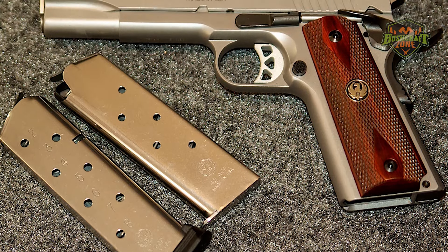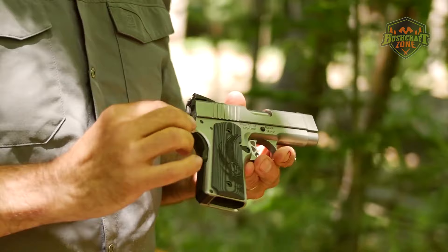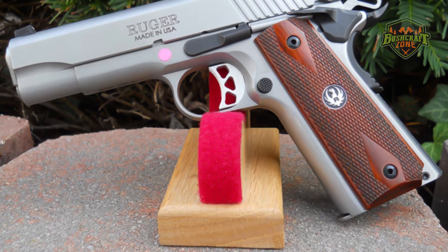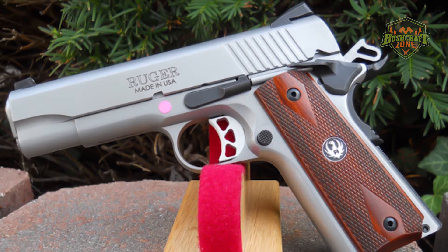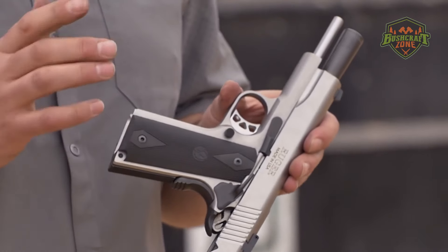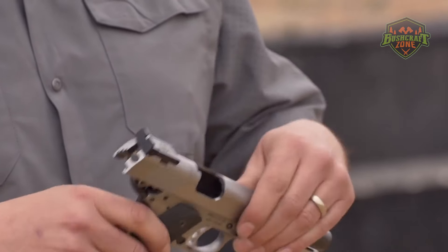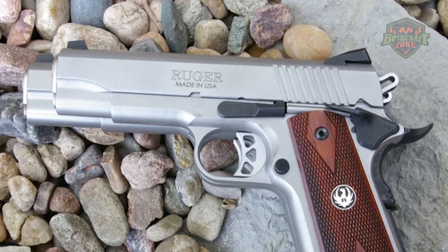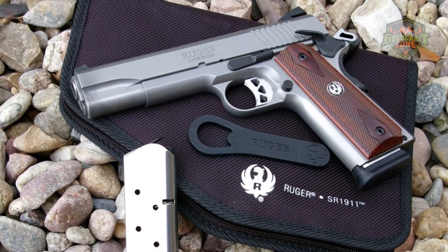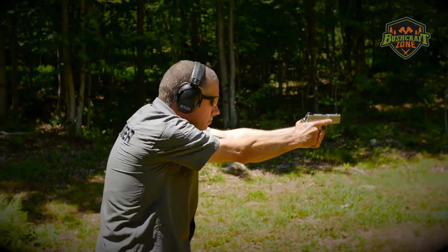The Ruger SR-1911's no-nonsense design philosophy extends to its internal features. The pistol lacks any unnecessary complications, adhering to the original 1911 design principles. The positive barrel lock-up allows for superb accuracy, and the oversized beavertail grip safety ensures user safety and comfort during shooting. The SR-1911 also includes a visual inspection port as an added safety feature, allowing users to check if the chamber is loaded. One of the standout features is its lightweight skeletonized trigger, which provides a crisp and clean pull, essential for both accuracy and enjoyment in shooting.